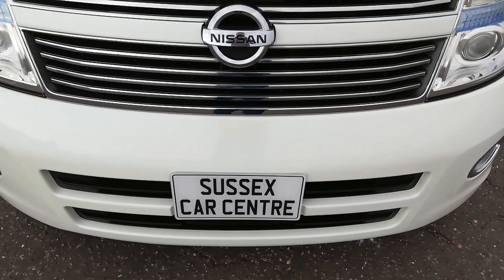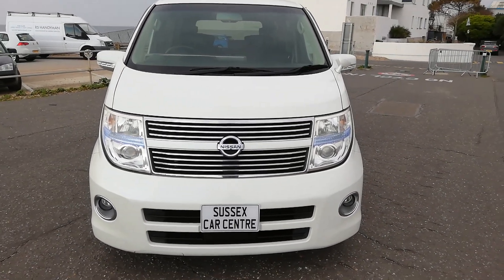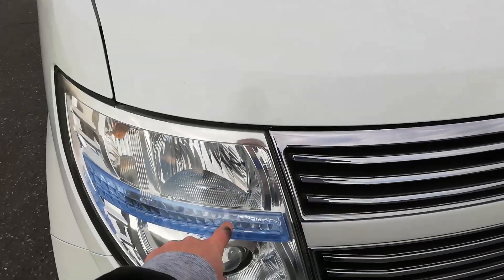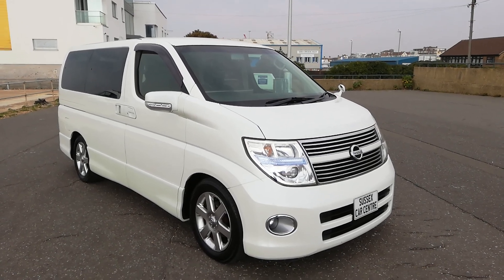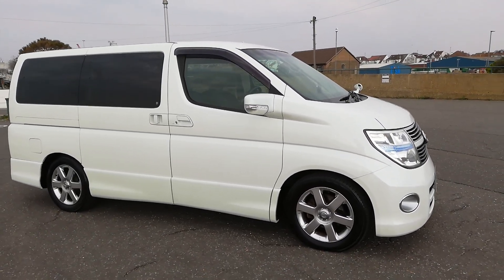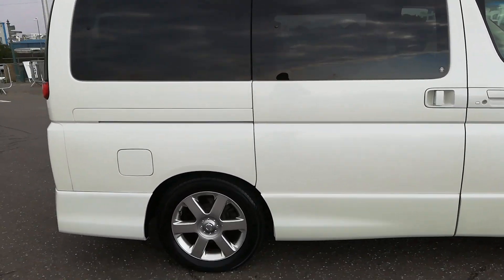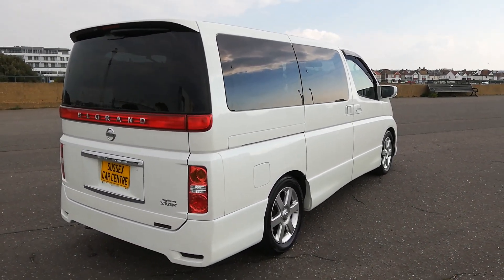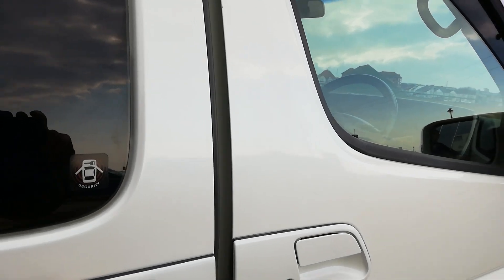Here we have a 2008 Nissan Elgrand — a very nice car. Note the grille is slightly different on this model, with the blue lines in the headlights. It's at 101,000 kilometers, about 61,000 miles. This is a very good, very late one — not to be confused with your 2004 or 2005 plate ones. This is a 2008 and it is a very clean car.